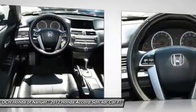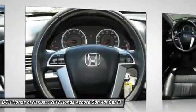Power steering. Adjustable steering wheel. Driver airbag. Four wheel disc brakes. Come see the car for yourself.